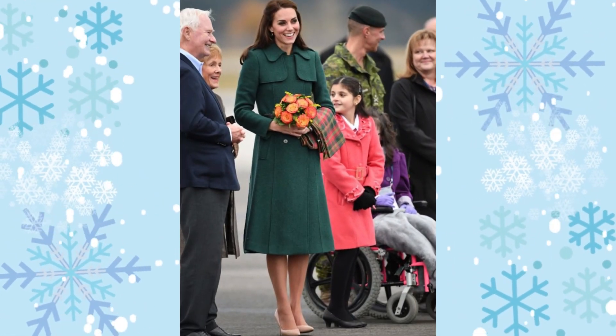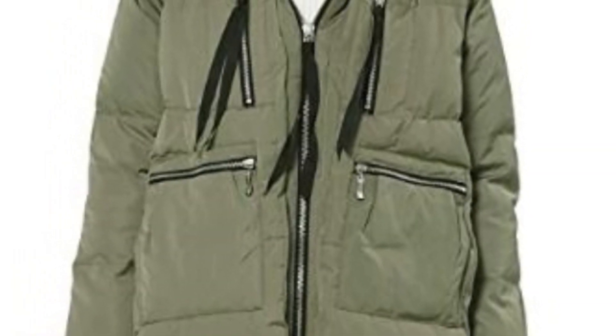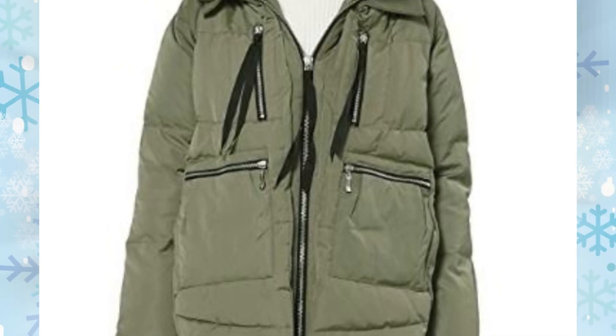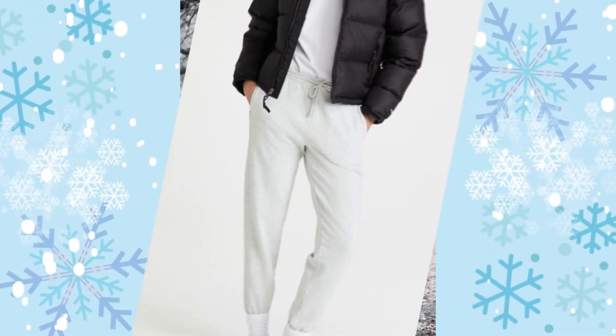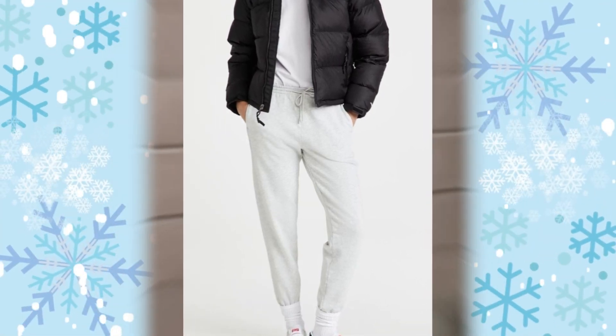Not all puffer coats are down, but all down coats are puffers. What is the difference, you ask? Down styles are made specifically using duck or goose feathers for insulation and extra fluffiness, like the Amazon coat here. And here's your puffer — this one will keep you nice and warm while still making any outfit look good.